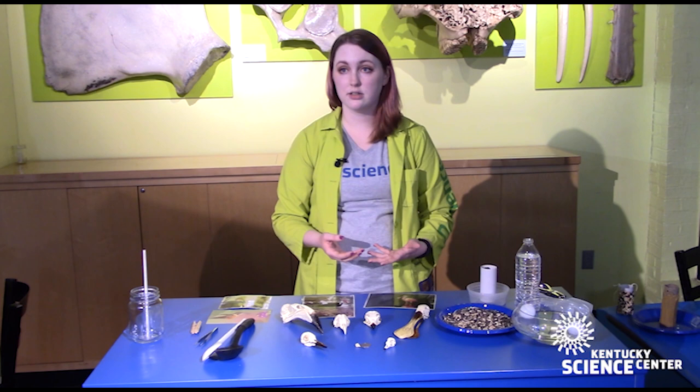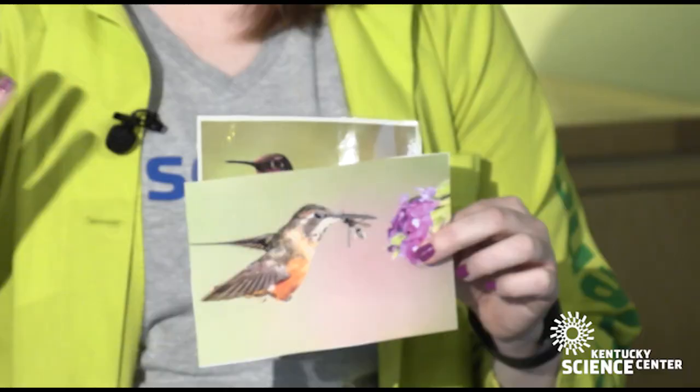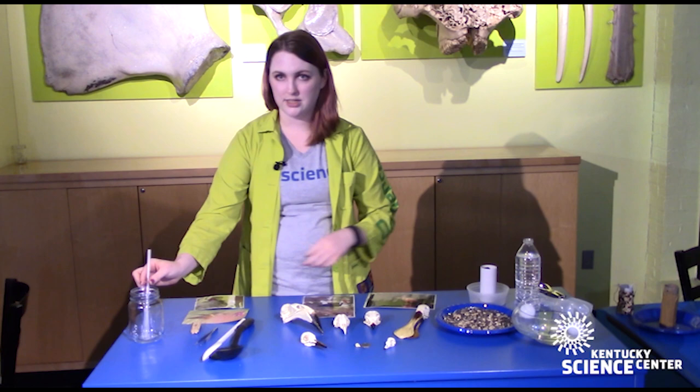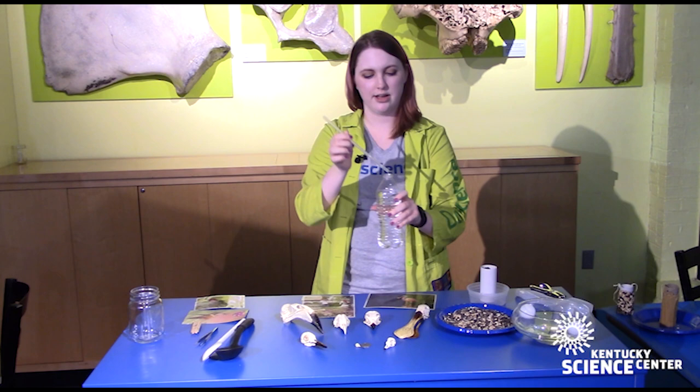A lot of people are familiar with hummingbirds — they know that they eat nectar out of flowers, and that's why they have this very long bill. Fun fact: they can actually open that bill and eat insects, even though nectar remains their primary source of nutrition. A way to mimic that is just with a straw. That spoonbill wouldn't be able to fit its bill in this little hole, but the hummingbird, with a straw, is able to suck that nectar up.